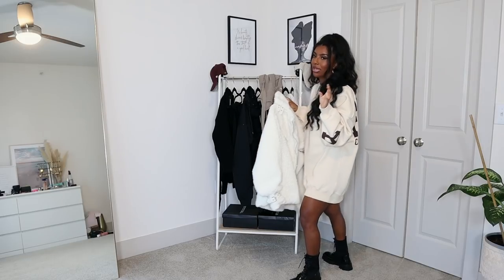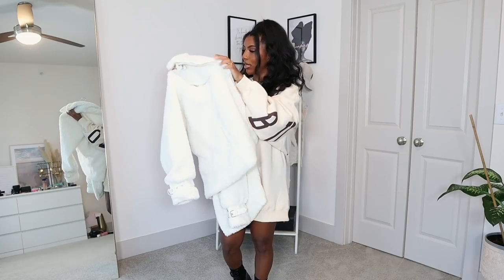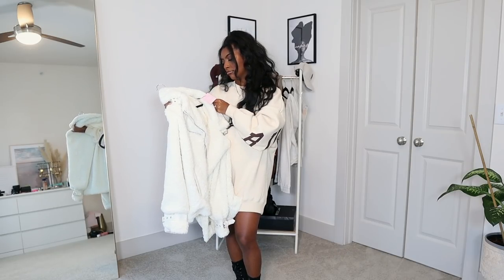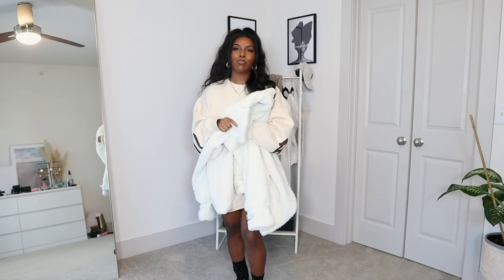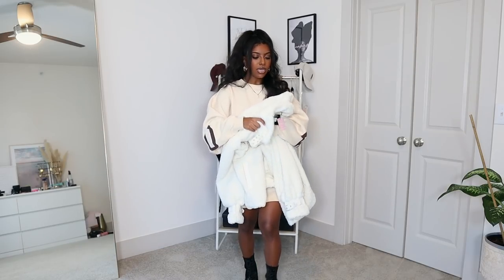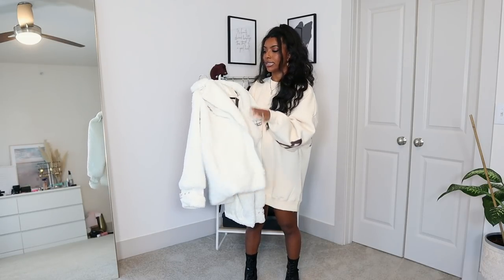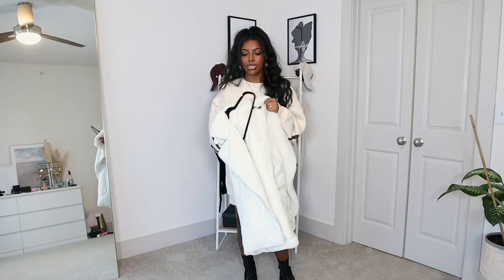Next I have this jacket — it's called the Cream Plush Borge Aviator Jacket. I got this in a US size 6, so I went one size up. I'm not really a fan of aviator jackets because they're super stiff and make me look boxy. But this jacket is not stiff material at all — it's very movable, which is why I decided to get it. And I love a white or cream coat because it just goes with multiple things.